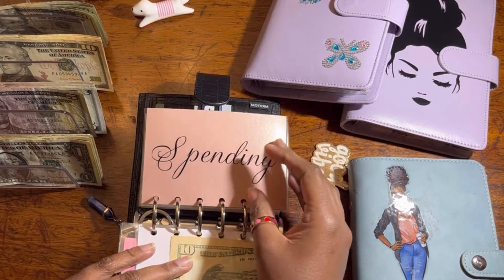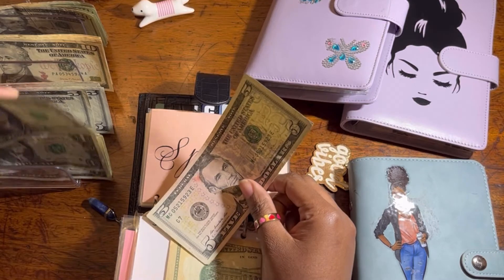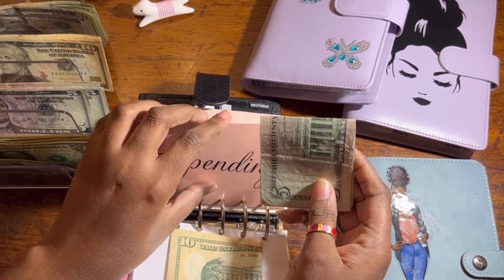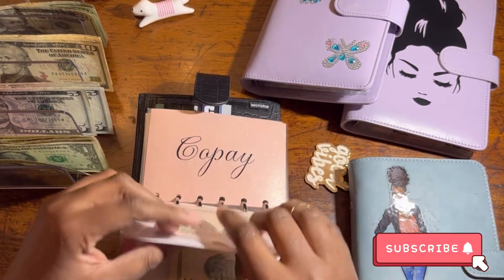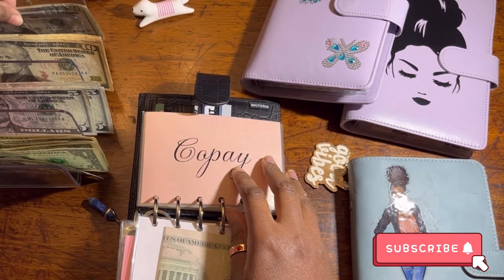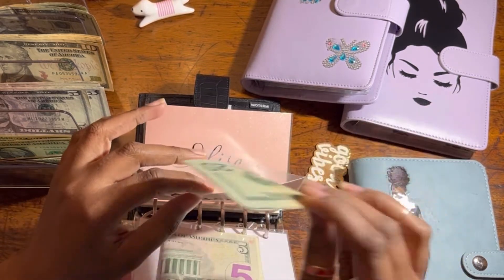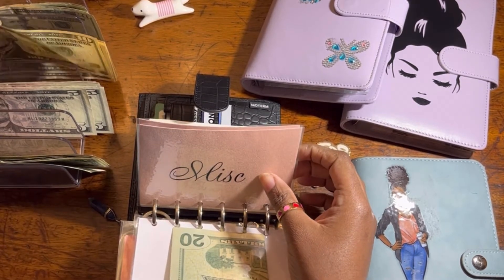Spending — we're gonna put $7. How are you guys doing? How is 2022 treating you? Let me know in the comments if anything good has already happened for you in 2022. Co-pay will get $20. I got to see my friend — I mentioned that before, so that was good. Miscellaneous will get $10.